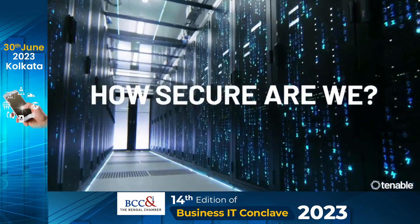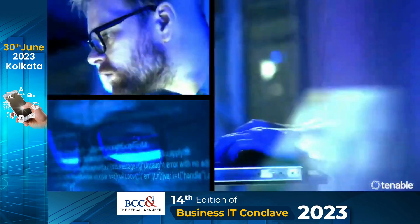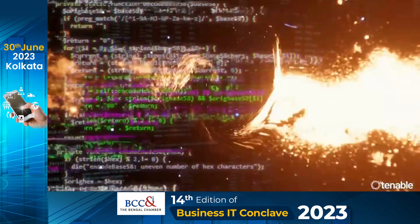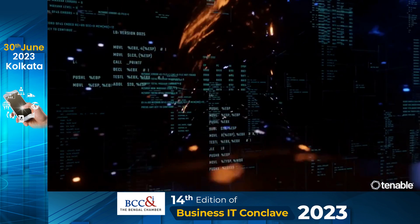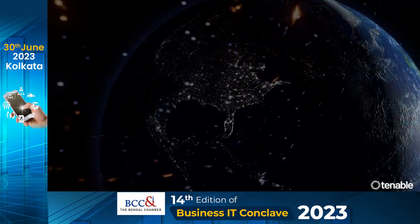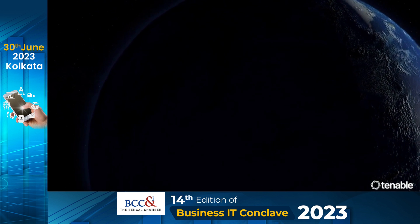How secure are we? In many instances, it's not until a breach occurs that a vulnerable asset is even discovered. Organizations are searching for proactive and preventative cybersecurity programs that enable them to visualize weak spots in their defenses and find vulnerabilities and risks to the business before attacks happen.